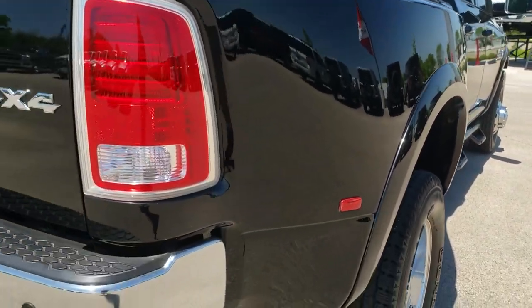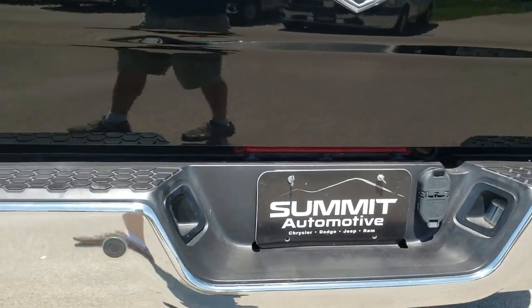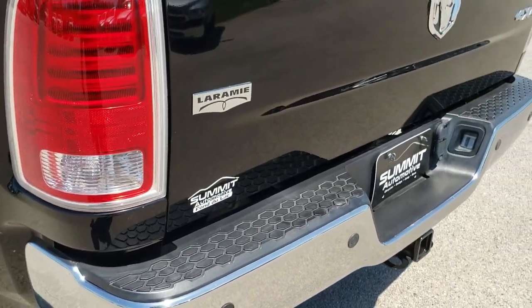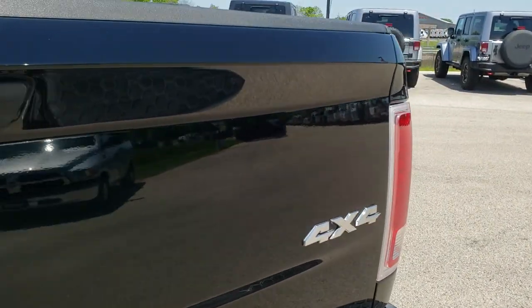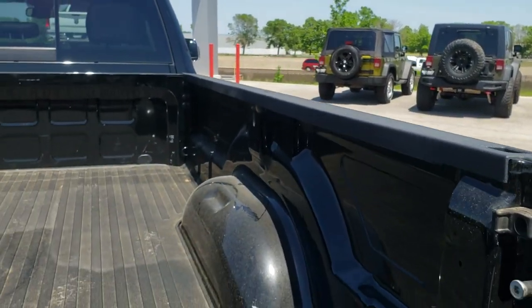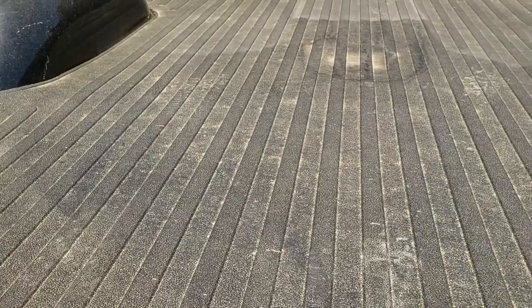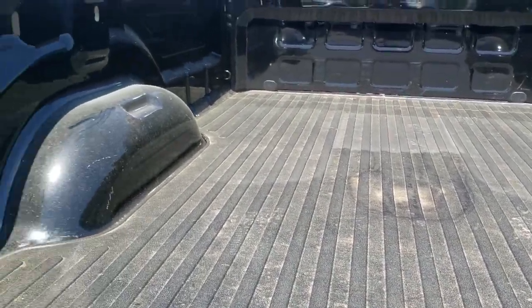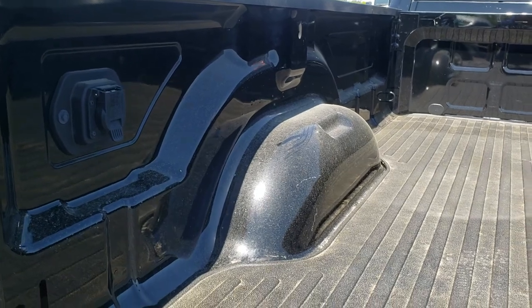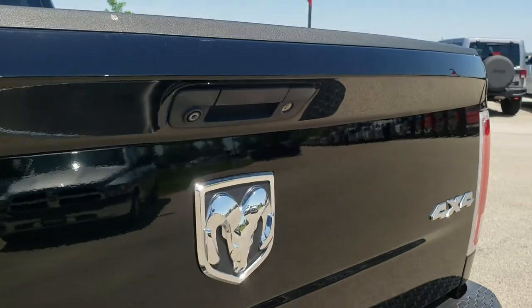Probably one of the nicest 2013s I've seen in quite some time, especially being a dually and a super heavy-duty truck. The tailgate is in excellent shape as well — backup camera, locking tailgate. The bed is very clean, and it does have the fifth wheel prep package with the gooseneck hole, the seven-pin wiring in the bed, and a nice bed mat back here too.